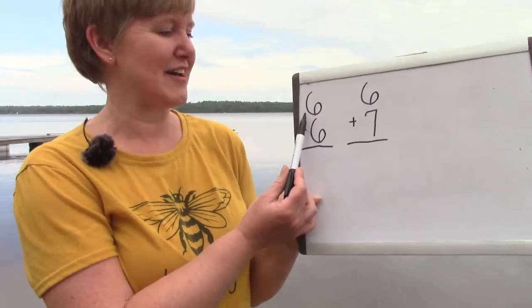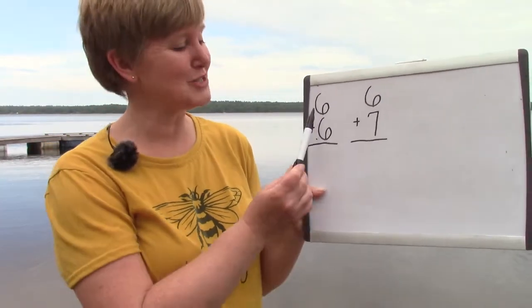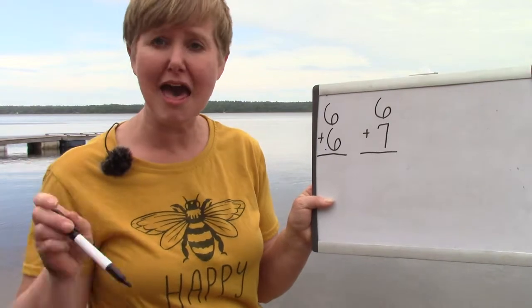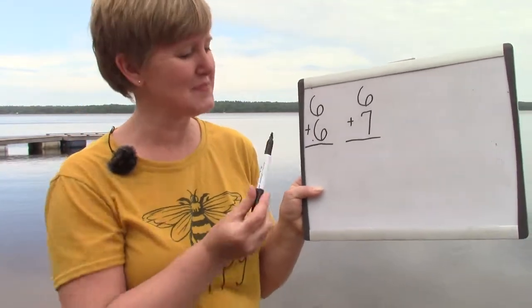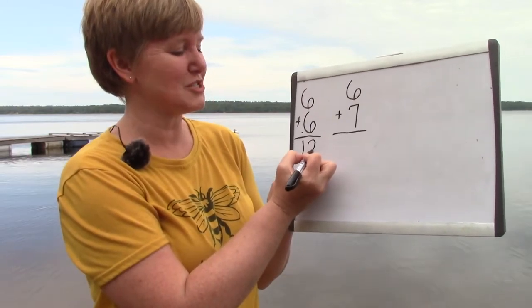Here on my board I have six plus six. That is a double fact because we've taken the number six and we have doubled it. There are two of them. Six plus six is twelve.